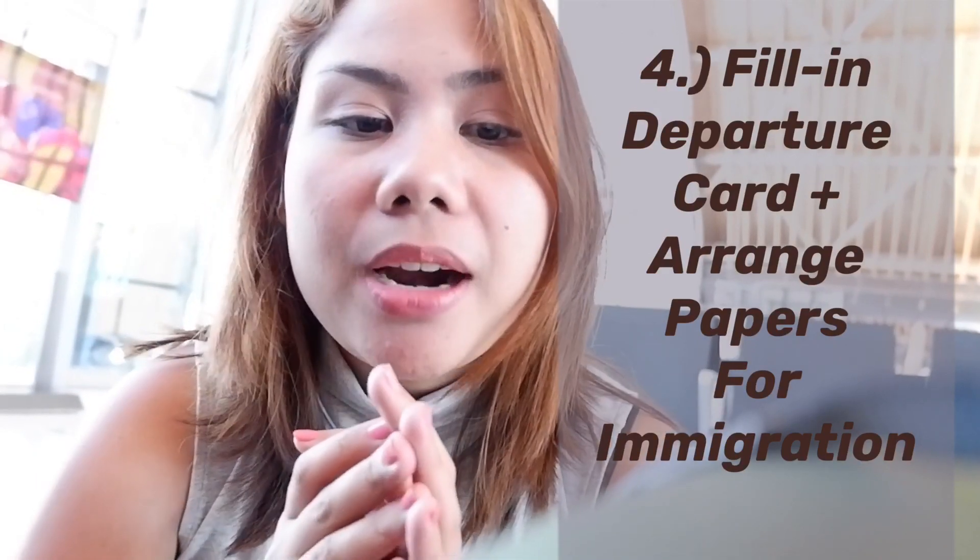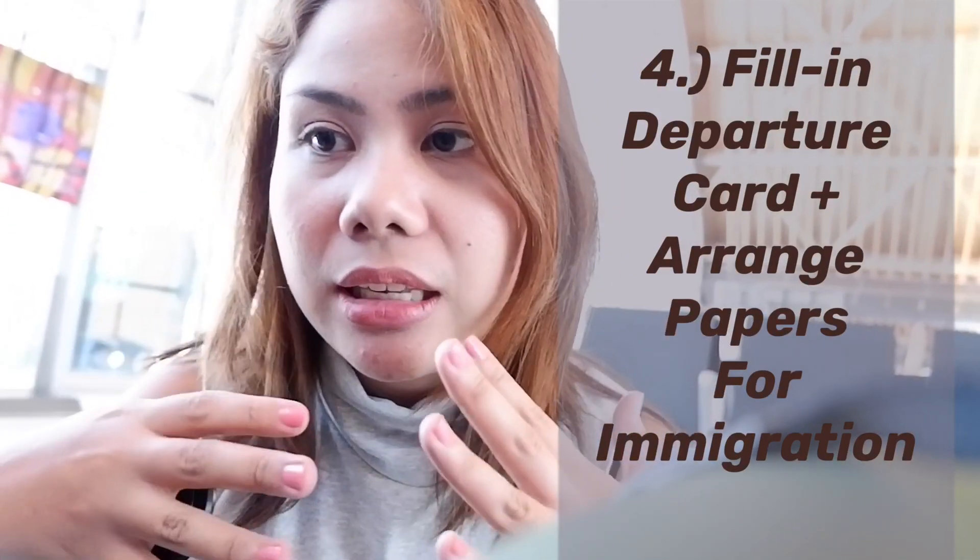After getting your boarding pass, you have to pay an international terminal fee of 850 pesos. After paying the terminal fee, you can fill up your departure card for immigration. You'll just have to fill in the necessary details. After the departure card, keep it together with your boarding pass, your passport, and your supporting documents like hotel vouchers, entrance tickets to amusement parks and attractions — those are cloak vouchers. Then you're good to go for immigration. Those are just simple tips for first-timers going international.